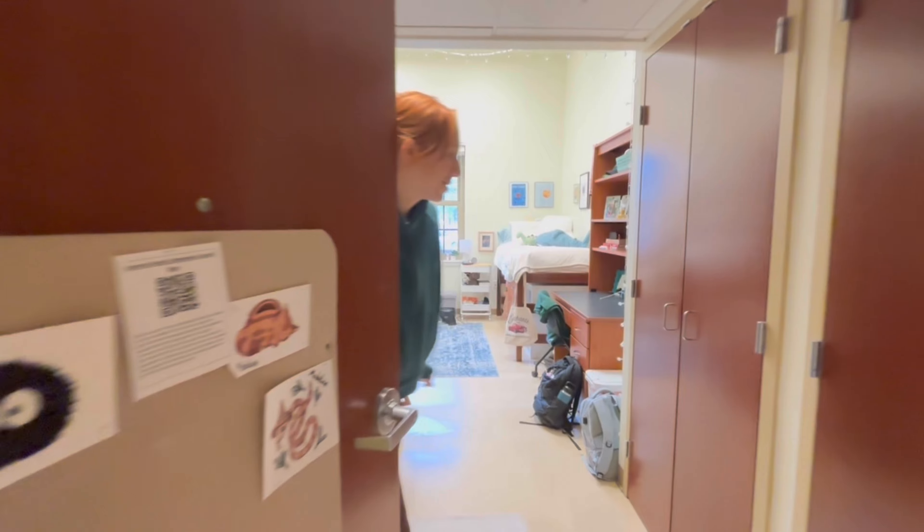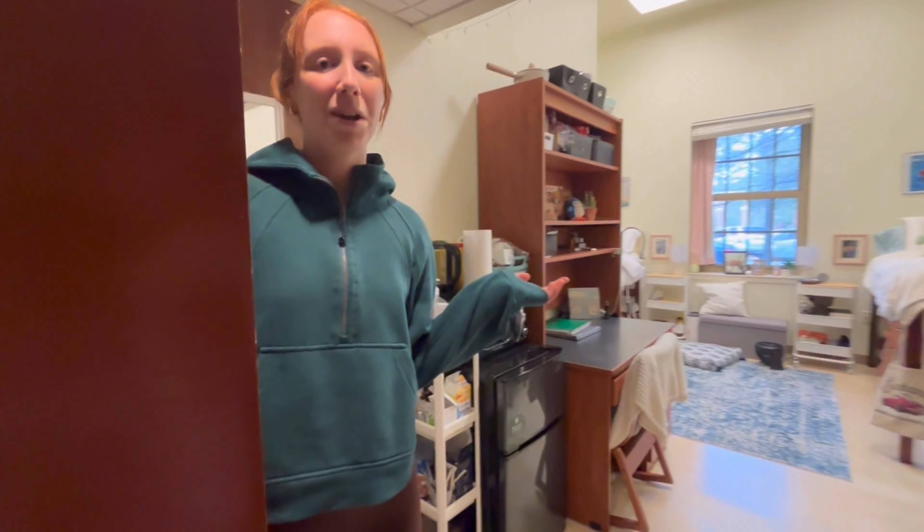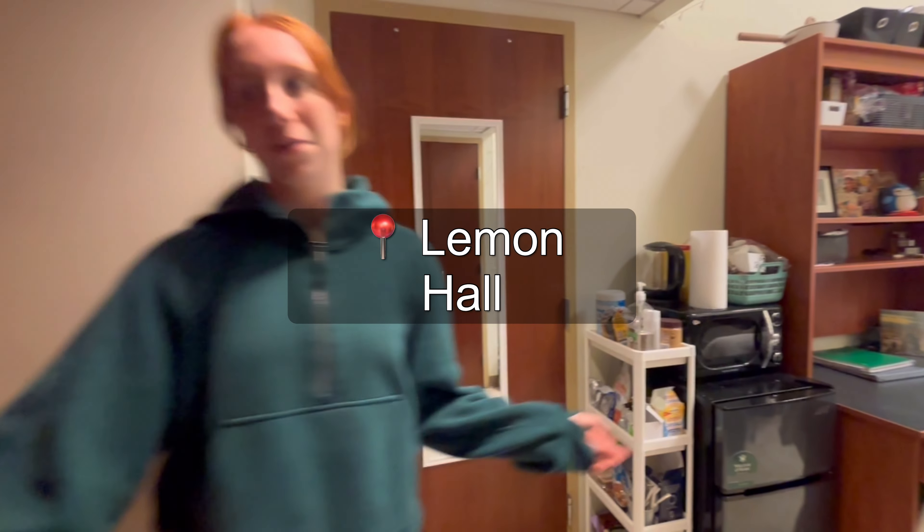Hi, I'm Lauren. Welcome to my dorm. This is one of the beautiful typical freshman dorms here at William & Mary.